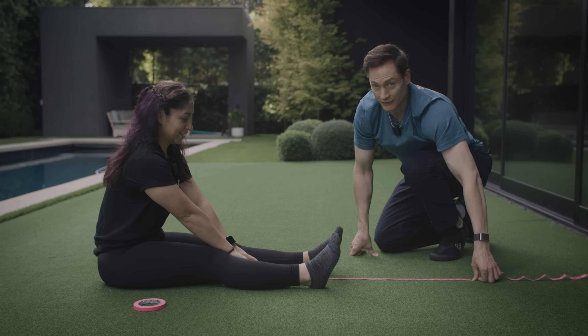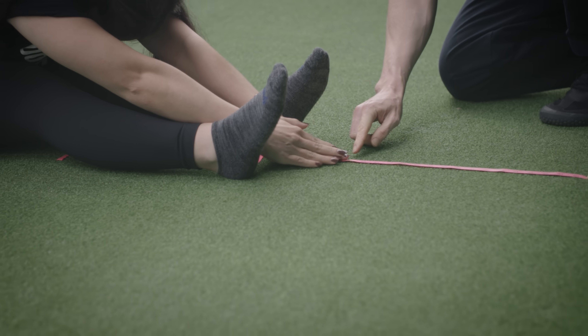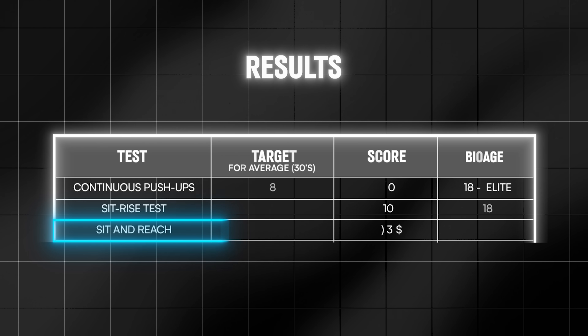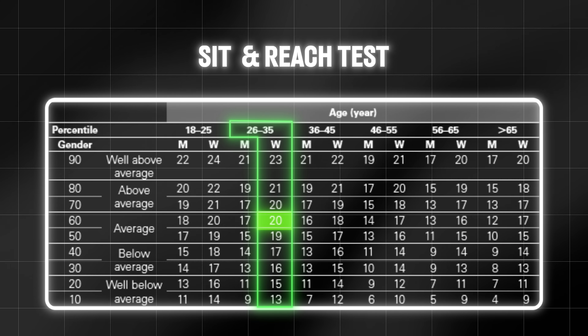She can pulse, but she does have to hold this for a little bit. Lauren got 21 and three-quarters inches. So Lauren, you're three for three. Great job.